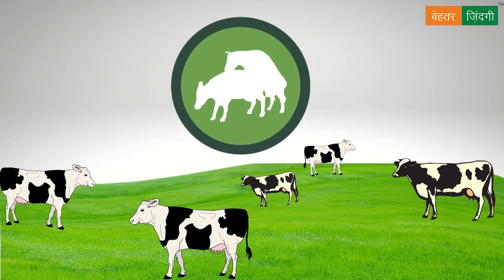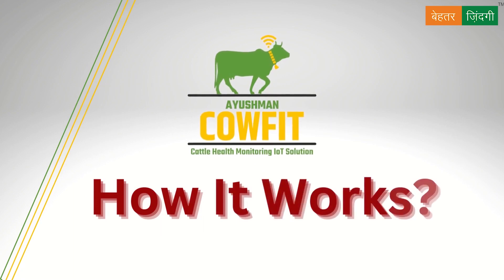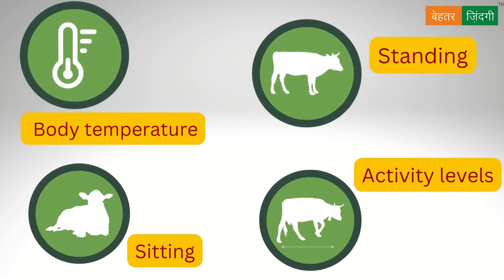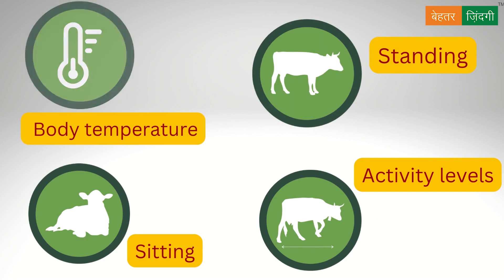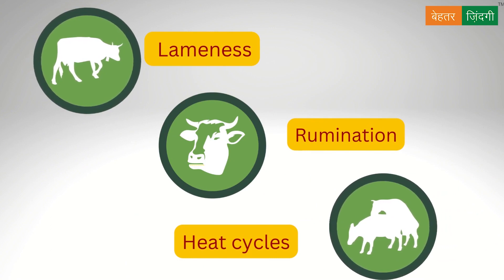The sensor enables timely heat cycles for artificial insemination. Let me tell you how it works. The sensor measures various cattle parameters like body temperature, standing, sitting, activity levels, lameness, rumination, heat cycle, and more.